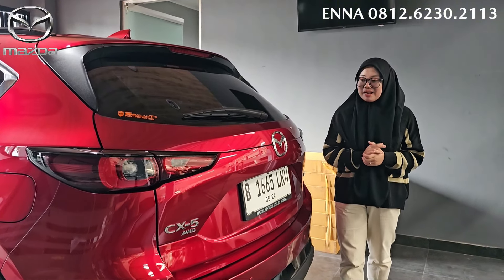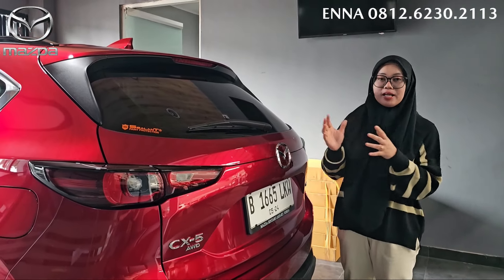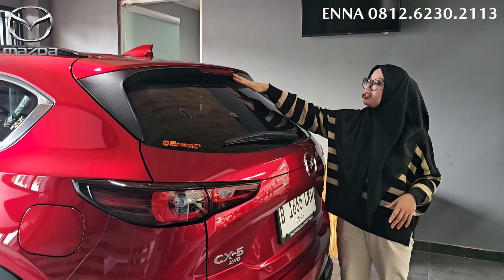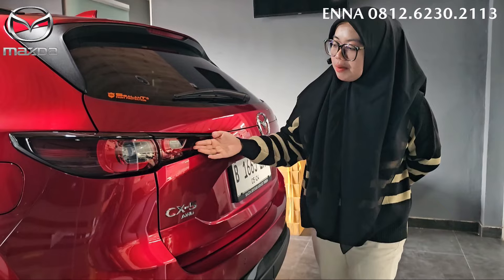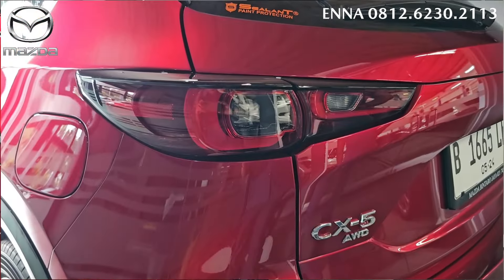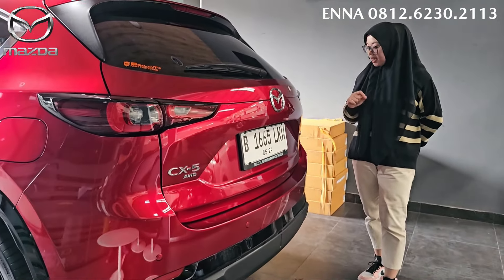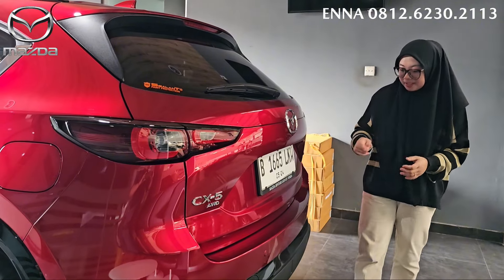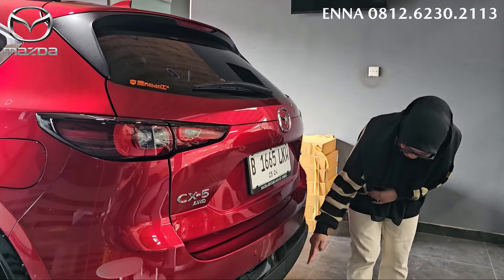Sekarang kita akan lihat tampilan bagian belakangnya. Kita nggak pernah bosen ya kalau lihat mobil Mazda, karena dari depan sampai belakang tetap oke. Di bagian atas kita lihat lengkap dengan shark fin antenna, ada high mount stop lamp, dan di bagian kaca belakang lengkap dengan rear wiper. Dan juga untuk tampilan lampunya udah keren banget. Di sini ada emblem CX-5 AWD-nya. Dan juga di bagian tengah ada emblem Mazda, dan di sini lengkap dengan Skyactiv-G. Untuk fitur keselamatan, sudah dilengkapi dengan kamera parking dan juga sensor parking yang terdapat 4 titik. Juga ada reflektor di kanan dan di bagian kiri. Dan untuk knalpot-nya dia ada 2 knalpot.